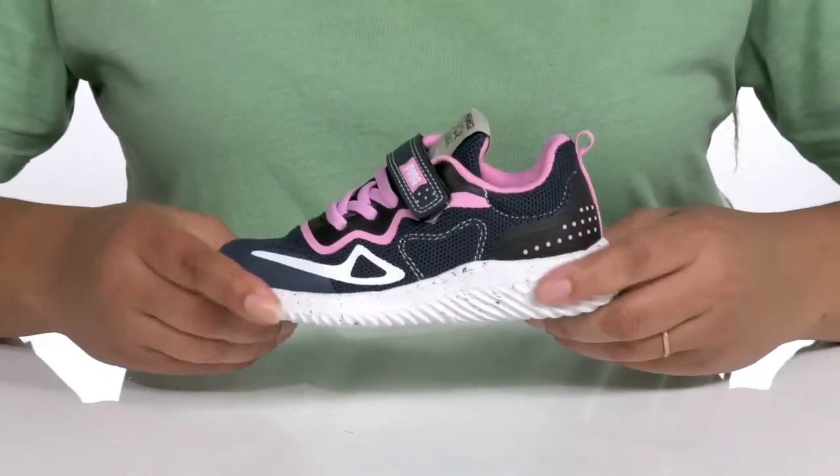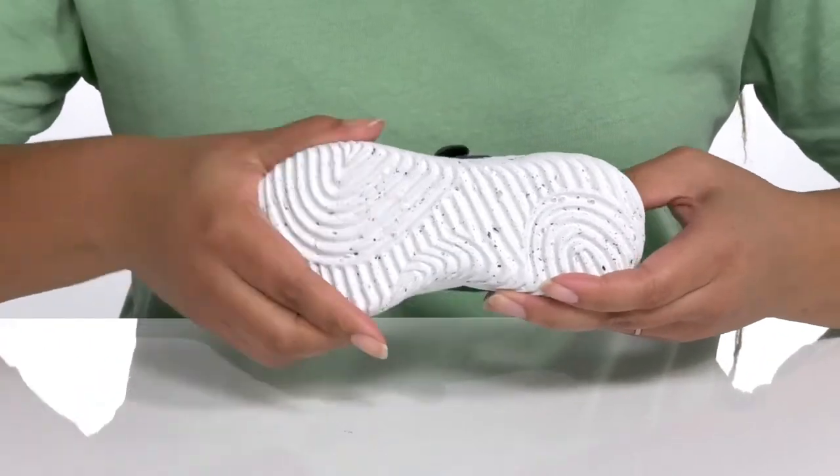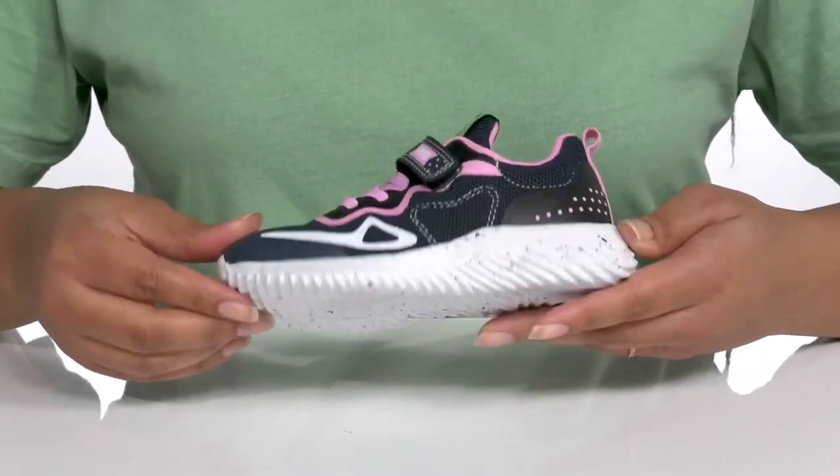They're very lightweight with a sturdy and durable build that's made to last, and it's all on top of a durable and very flexible synthetic outsole that has grippy grooves to keep them stable.